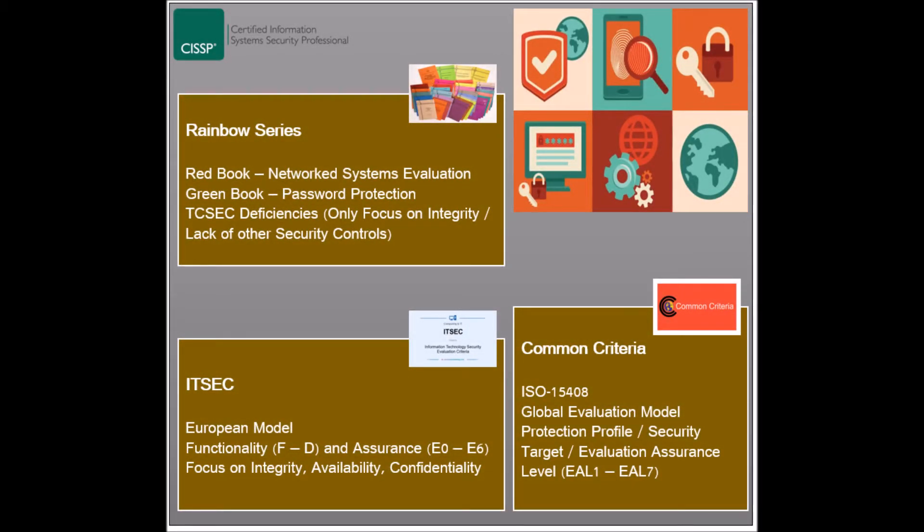Common Criteria is the current security evaluation model used globally to define and test a system's security capabilities. This model has been converted into an ISO standard under the name 15408. The model's objectives include assisting buyers in evaluating a system's security before buying, having a standard global security model with the same ratings, and ensuring that evaluated systems comply with high and consistent standards. The model's process is based on two elements: the protection profile, which specifies the security requirements of a product, and the security target, which is the security specification set by the vendor.